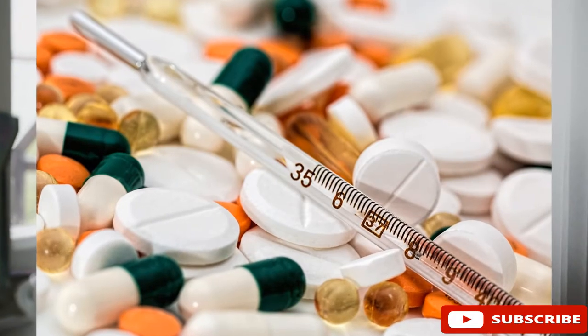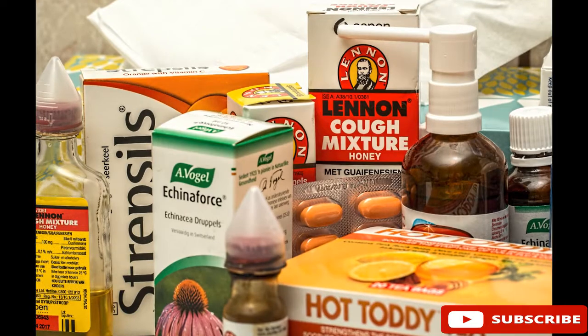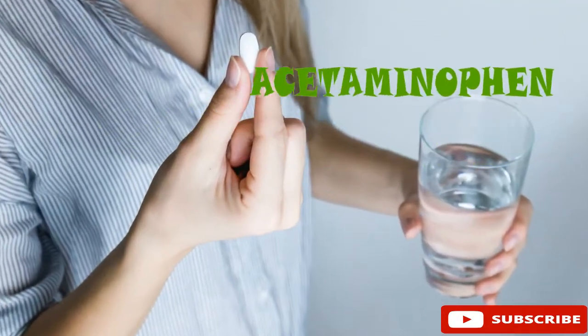Medicines that contain paracetamol include some cold and flu remedies and some liquid medications. Paracetamol even has a different name in America, where it is called acetaminophen.